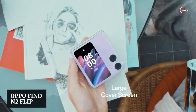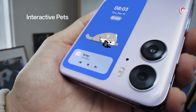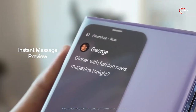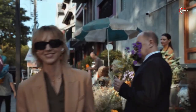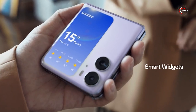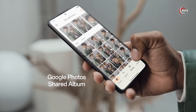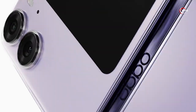Number 5: Oppo Find N2 Flip. Are you ready to experience pocket-sized perfection? With its sleek design and larger 3.26-inch cover screen, this phone is ready to make a statement. See more at a glance and enjoy a seamless viewing experience with intuitive shortcuts — answer messages, receive calls, and browse your calendar with ease. It features a next-generation flexion hinge that withstands over 400,000 folding tests for a flawless fold every time. With all-day battery life and 44-watt flash charge, you'll never be caught powerless.